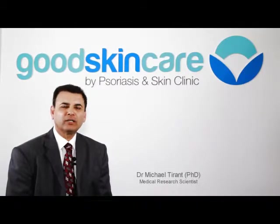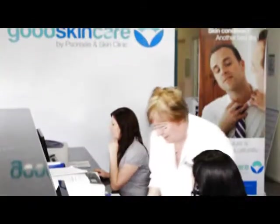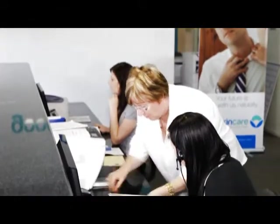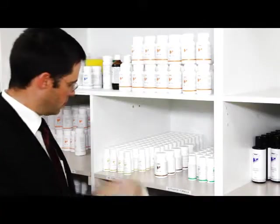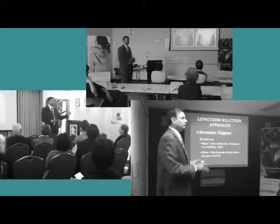Hello, my name is Dr. Michael Tarrant. Dr. Tarrant is a medical research scientist in the field of complementary dermatology, using medicines inspired by nature. He also conducts seminars to continue providing assistance and information for people with skin conditions.